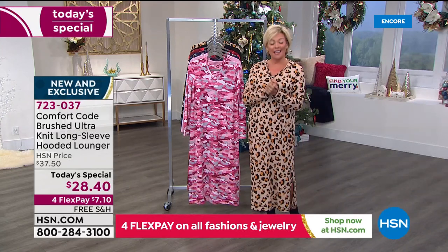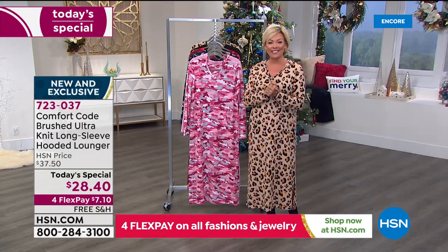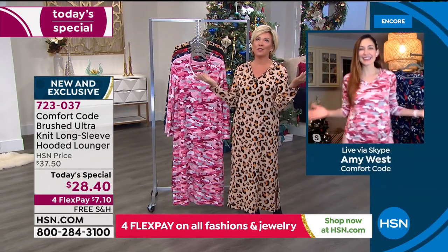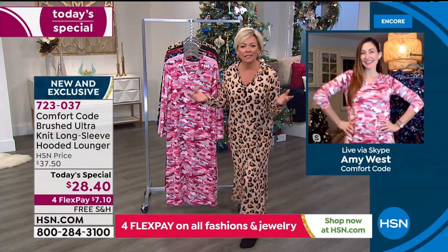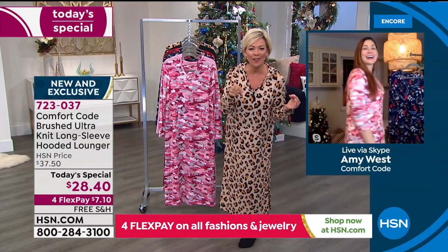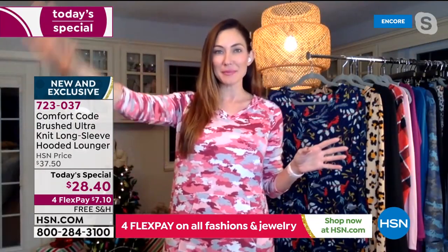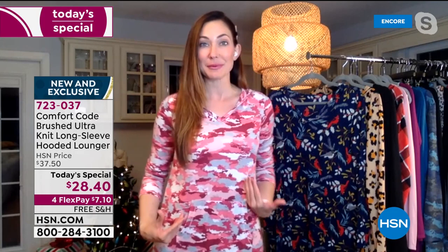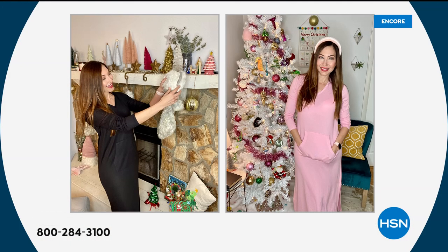Our guest is Amy West joining us on Skype. She says she's blending in — if she were up against her big Christmas tree, which is very pink and glittery, you might not be able to see her. But against her background you can see her clearly. She says it goes with her whole theme.